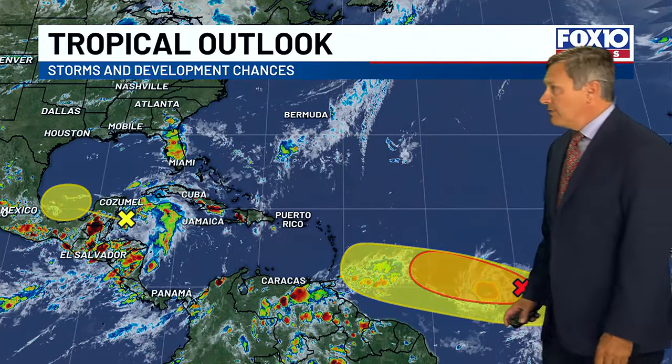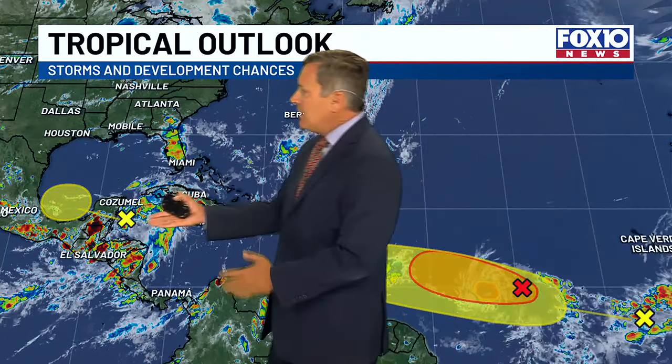We've got another wave which could develop, but that's yellow — a low probability wave right now. Some of the models do develop it. And then we've got this feature which is going to move into the Bay of Campeche briefly.